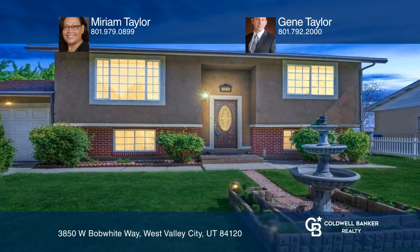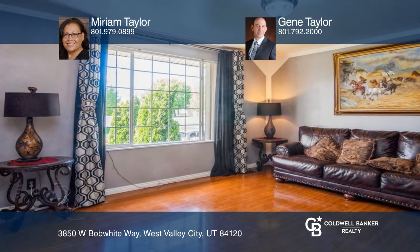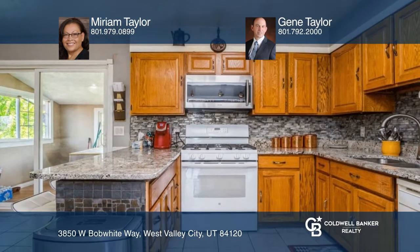Welcome to this well-kept home with a newer roof, a basement apartment with two bedrooms, a fenced front yard with a security gate, and a carport large enough for a full-size truck.